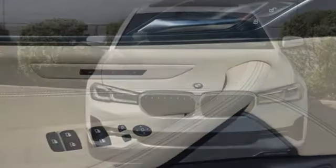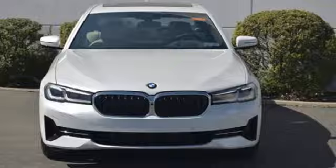BMW — the ultimate driving machine. See what it can do for you when you take it for a test drive.